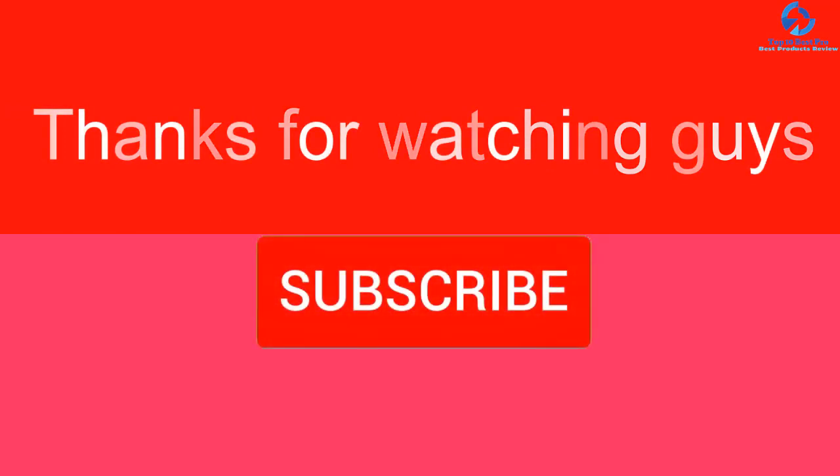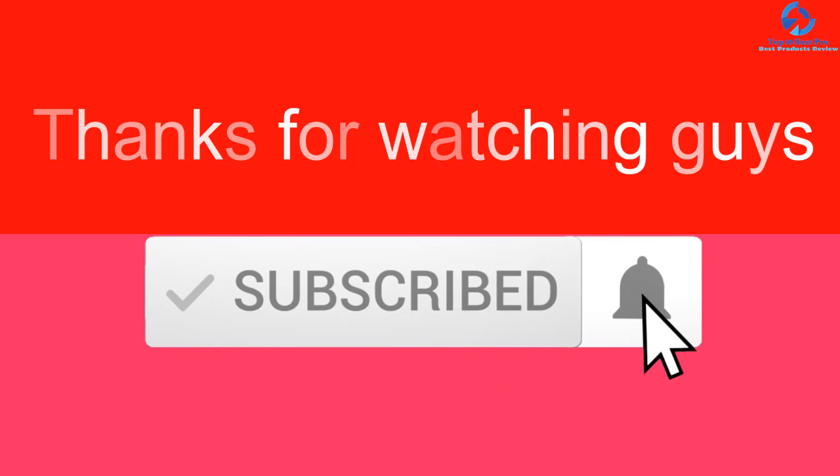Thanks for watching, guys! I hope you liked this video. If it was helpful, please make sure to like, comment, and subscribe. If you have any questions related to these products, leave a comment below and I'll get back to you as soon as possible.